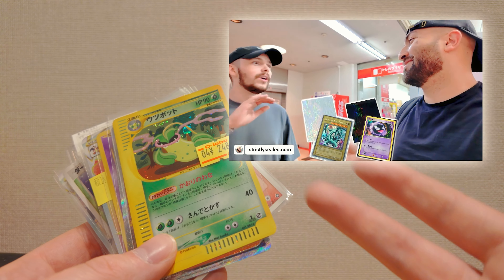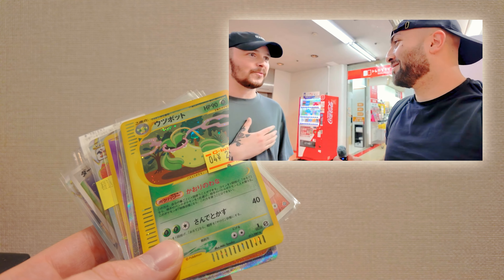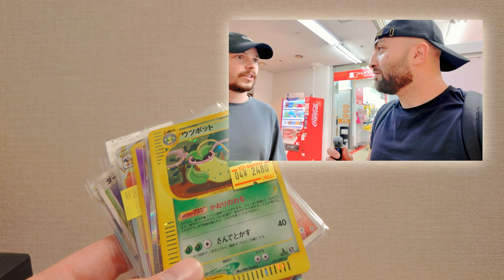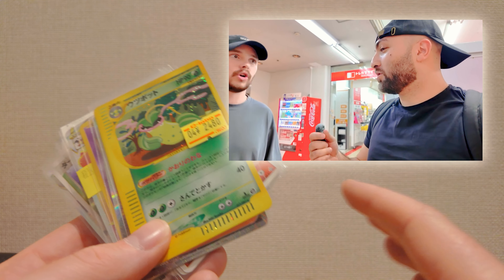We bought his arcane sleeves and his inserts as well, which are amazing. I would highly recommend them if there's any left in stock. It was actually such a good day overall.